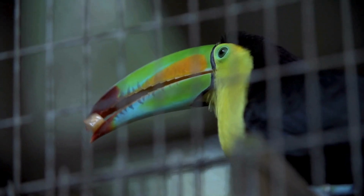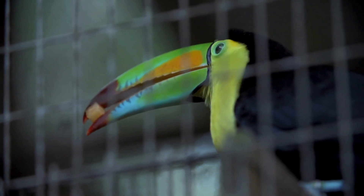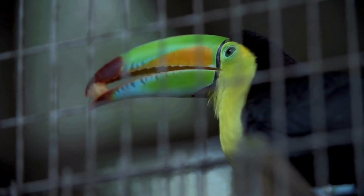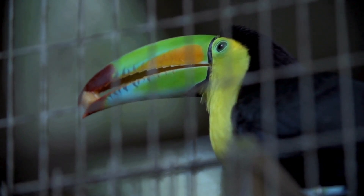They eat berries, figs, and all kinds of yummy jungle fruits. Sometimes they'll even snack on insects, eggs, or small lizards if they find them. Talk about a tropical feast!